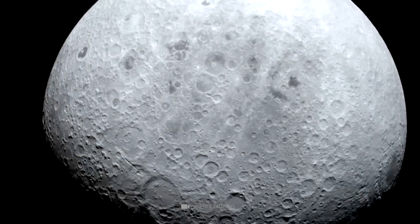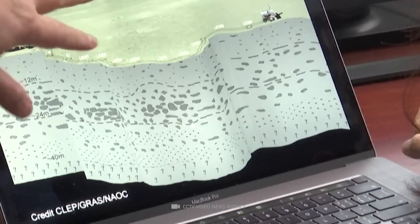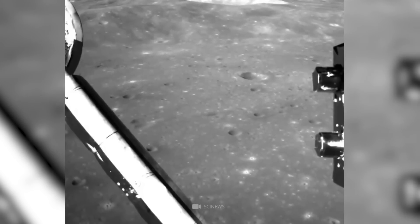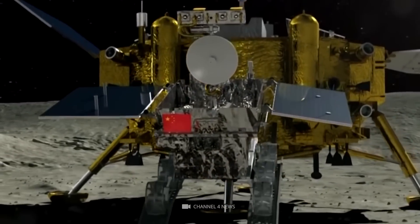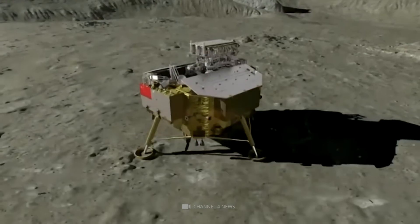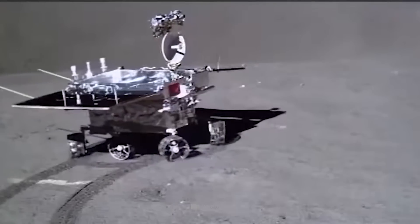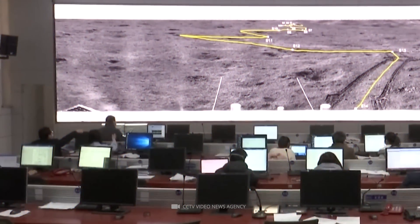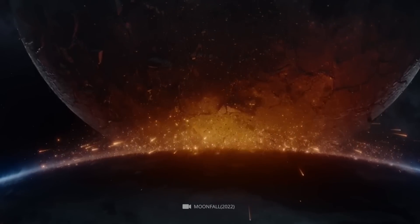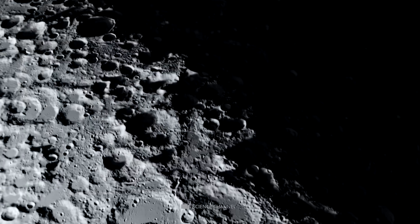The dark side of the moon is the hemisphere that faces away from the Earth, and it has always been a place of mystery and speculation. In 2019, China's Chang'e-4 spacecraft became the first to land on the moon's far side. Chang'e-4 carried a rover called Yutu-2, which discovered something interesting — it detected an unknown material of a different color and luster than the surrounding area. Scientists suspect this material could be a fragment of the moon's mantle, but some conspiracy theorists believe it could signify hidden structures on the moon's dark side.